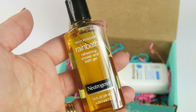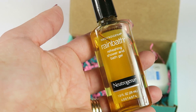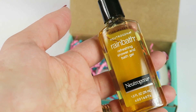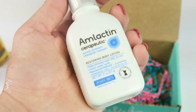From Neutrogena, this is Rain Bath and it retails for $7.24. This is not full-size — this is the only non-full-size item. It's a body wash, a combination of spices, fruit, and herbs. This does smell good — just a spicy fruity scent. I'll use it.